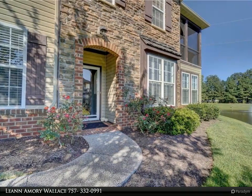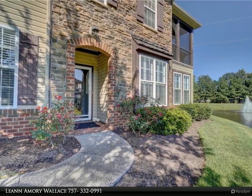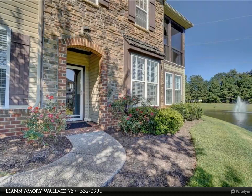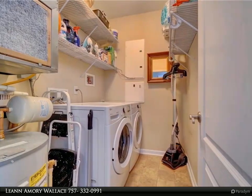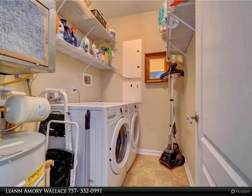Decorator soothing colors, professionally painted throughout, and new flooring. Every detail has been addressed, including all new lighting, addition of dimmer switches, new recessed lighting, and new hardware throughout the home.